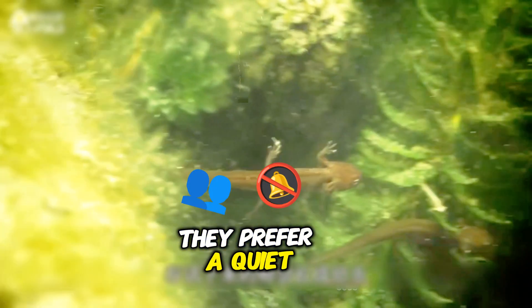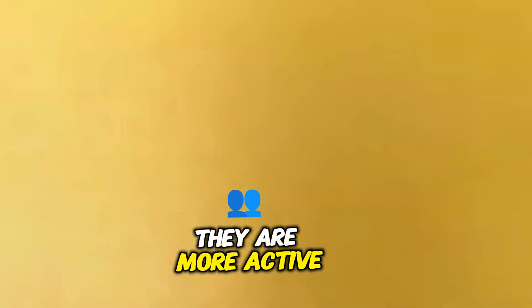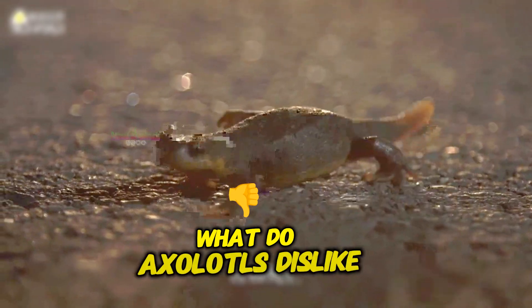What do axolotls enjoy doing? They prefer a quiet environment. They love moving underwater and hiding. They are more active at night and remain still during the day, patiently waiting while hunting for prey.